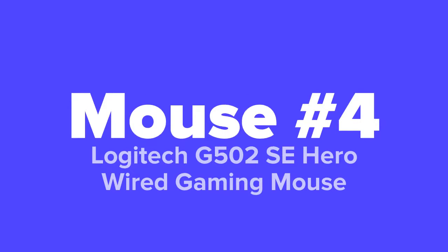Next up we've got another one from Logitech — it's the Logitech G502 SE Hero wired gaming mouse.